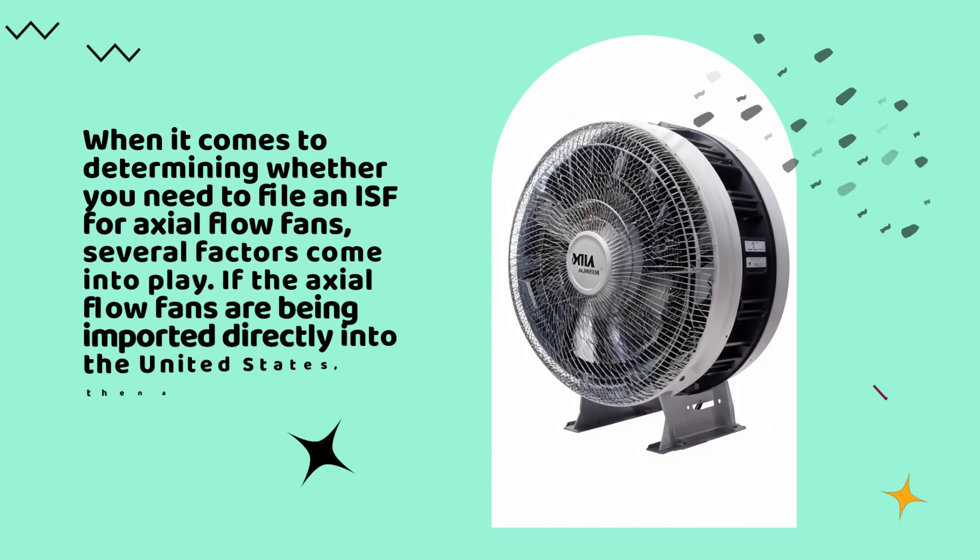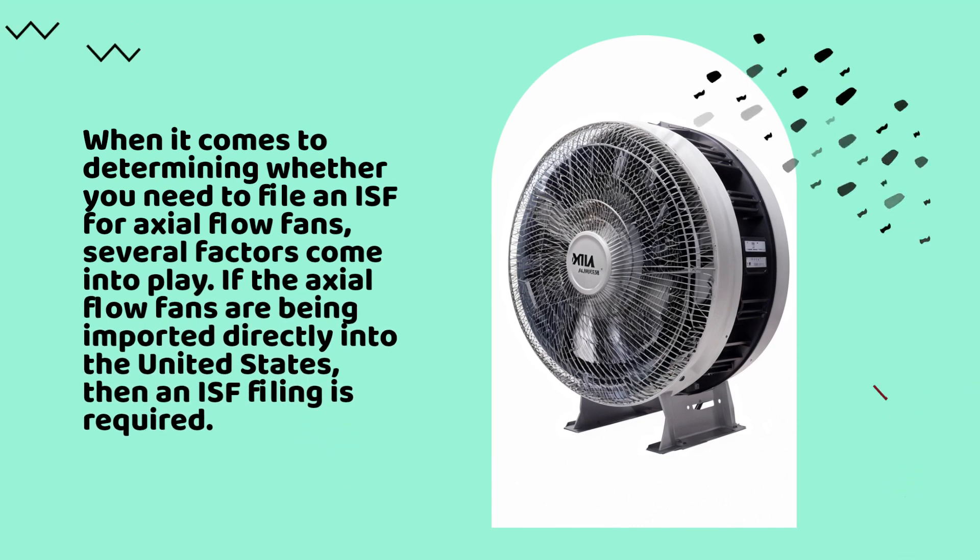When it comes to determining whether you need to file an ISF for axial flow fans, several factors come into play. If the axial flow fans are being imported directly into the United States, then an ISF filing is required.